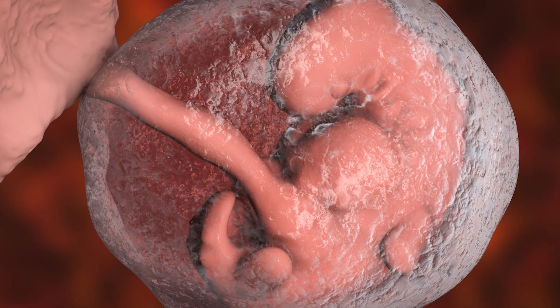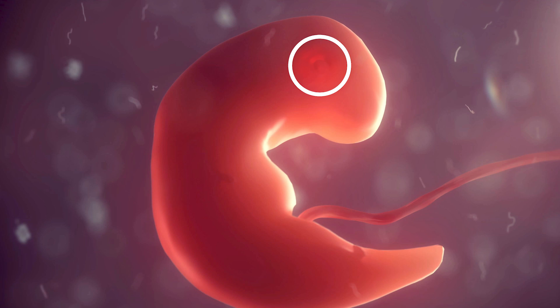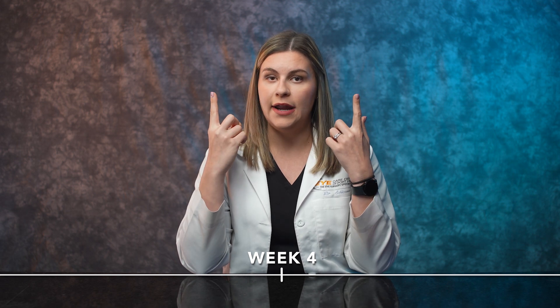Baby's eyes start developing as early as about four weeks in utero. This is when the neural tube starts to form, and what happens is these two cup-like structures form on either side of the head. Those little cups connect back to the brain stem, and they will actually end up being the optic nerves that connect the eye to the brain.